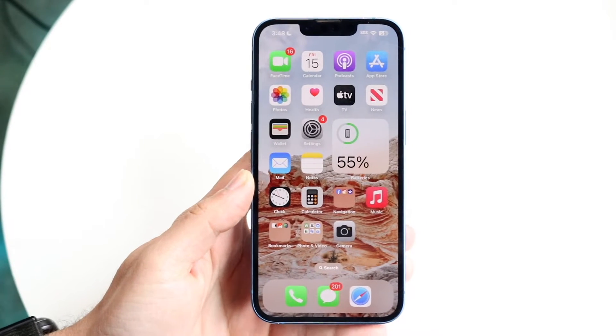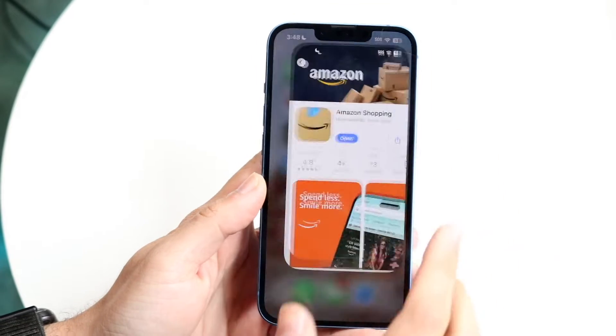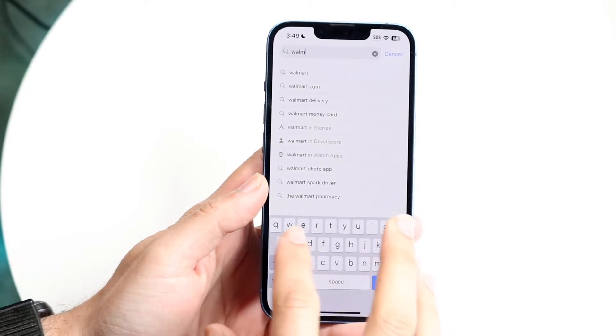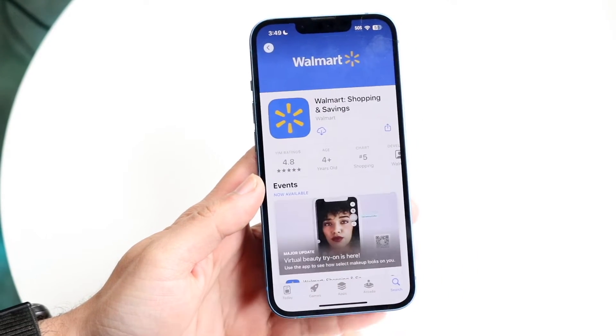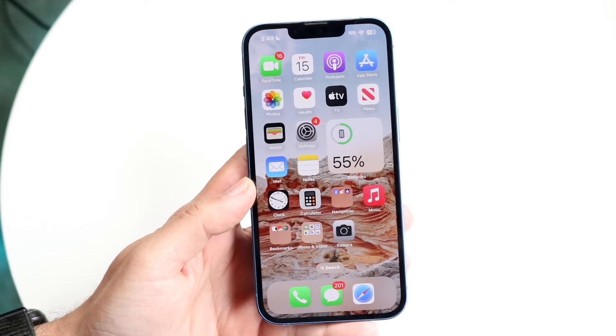You might be in a situation where the Walmart application or website is just not working. This can happen for a few different reasons. The very first thing I recommend doing is double-checking your internet connection or Wi-Fi connection. If your Wi-Fi or internet connection are not working fully or properly, that's probably going to be one of the issues you're running into.